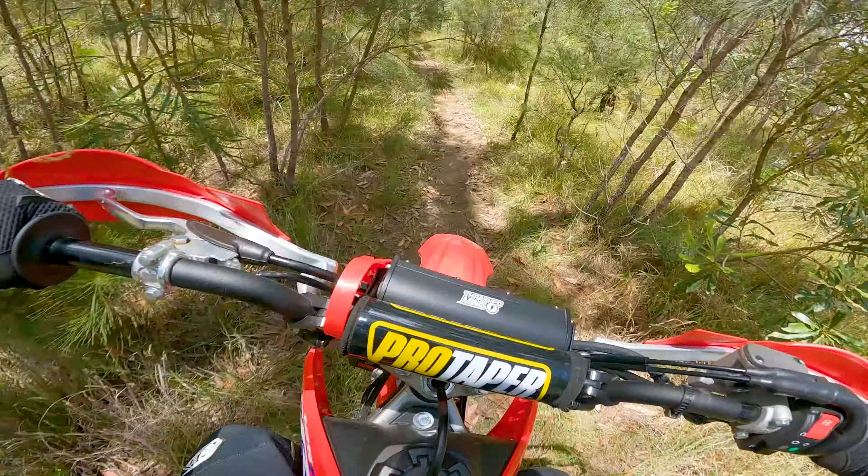Now it gets tight. That's what the bark busters are for, mate. At least they're not hitting your hands.